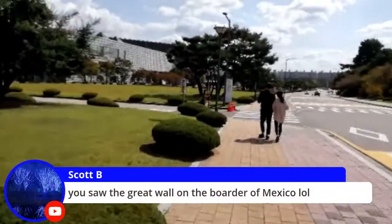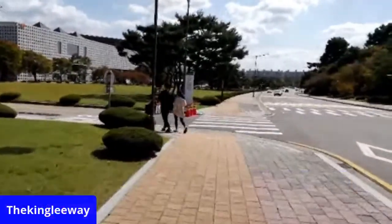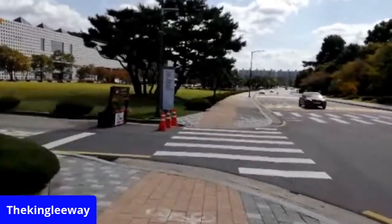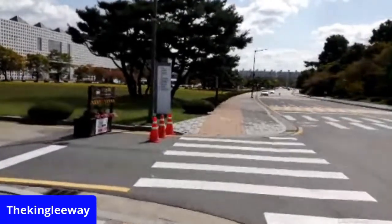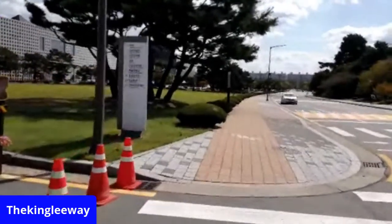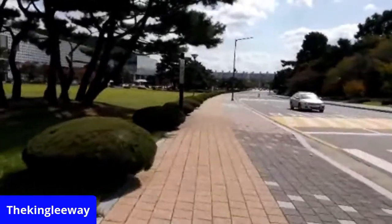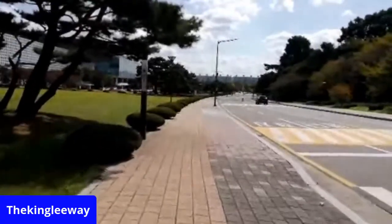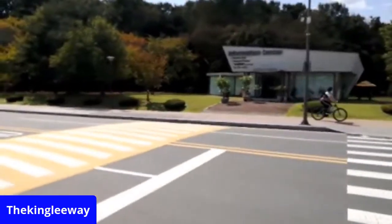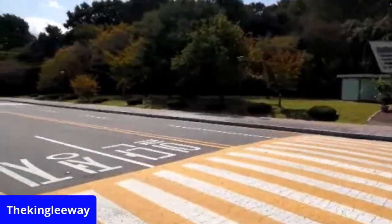We saw the great wall on the border of Mexico — yeah, that's probably the only wall we saw. Looking over our shoulder. Great wall — or La Migra waiting on the other side. Just in case you get lost: information center, campus police, lost and found.